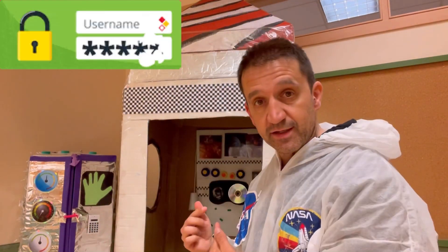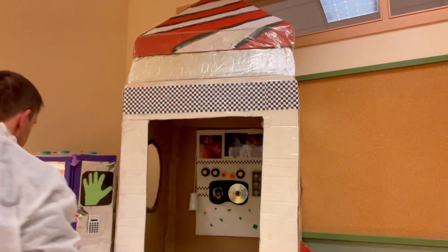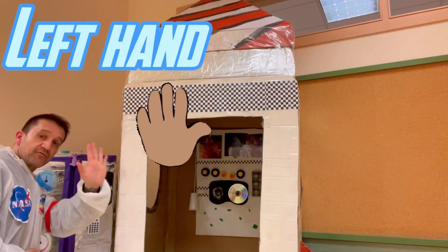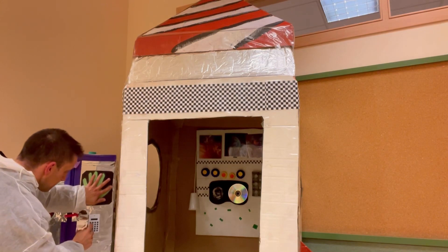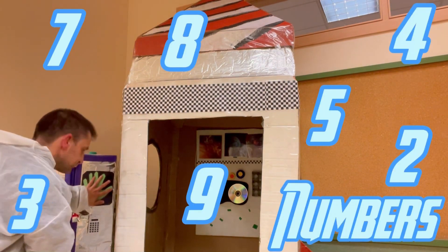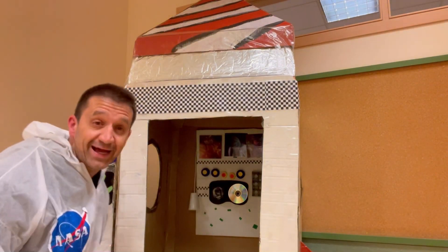If you want to get in, we need a secret password. Si queremos entrar, necesitamos una contraseña. This is my right hand, my left hand — and then my numbers. Don't peek! Oh, perfect, now we can get in.